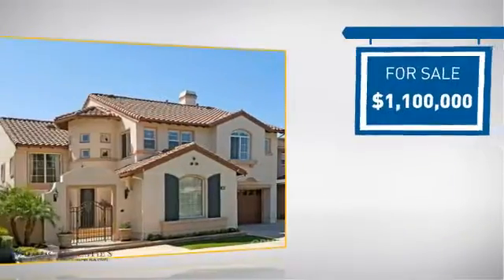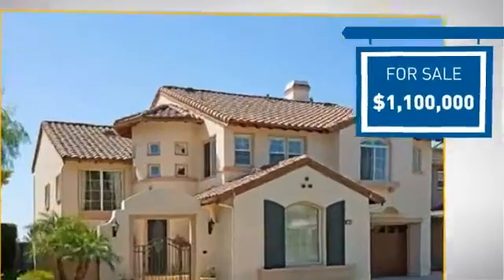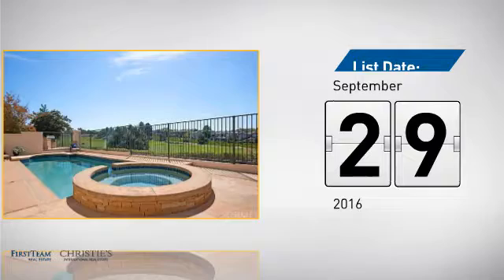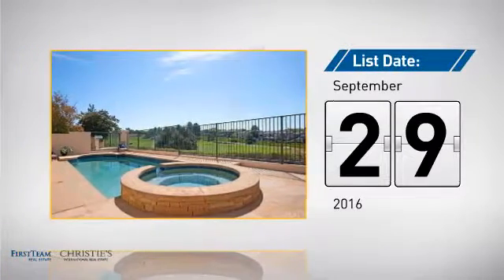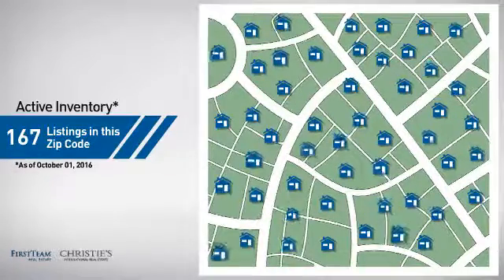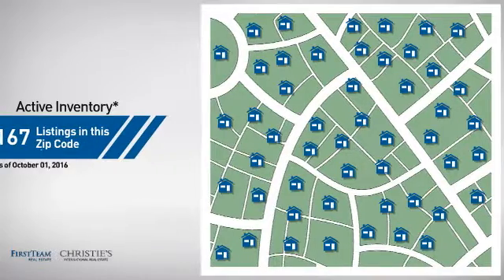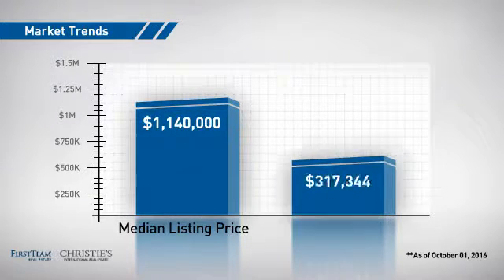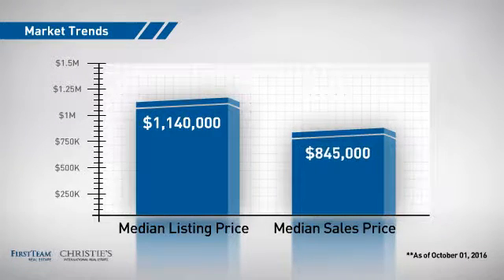Currently listed at 1.1 million dollars, it's been on the market since September. Wondering how it stacks up against the competition? There are now just under 170 homes on the market within this zip code, with a median list price of just over 1.1 million dollars and a median sale price of just over 800,000 dollars.